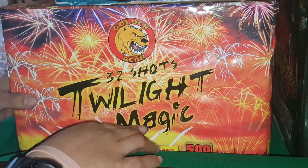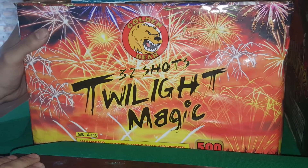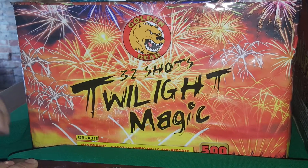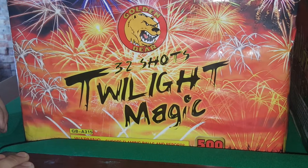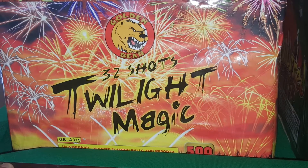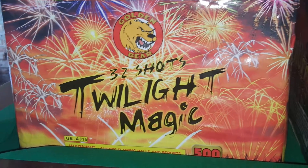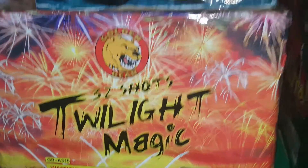Over here I have another 1.3G product made by Golden Bear — it's a 32-shot Twilight Magic, and this thing is heavy as hell. By the 4th of July I'll demo all of these and post them up on YouTube, so subscribe and check them out.